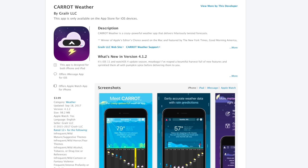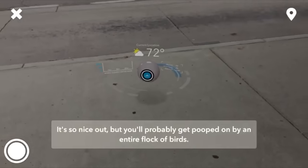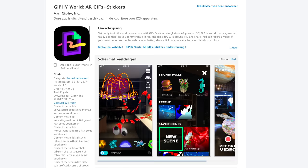Another app that utilizes iOS 11's ARKit is Carrot Weather, which can display the weather and other info on a flat surface, but it costs $3.99. An interesting app is called Edmunds, which has a new feature called Can It Fit? This app lets you preview various cars in a space to see if it fits in your parking space or garage.